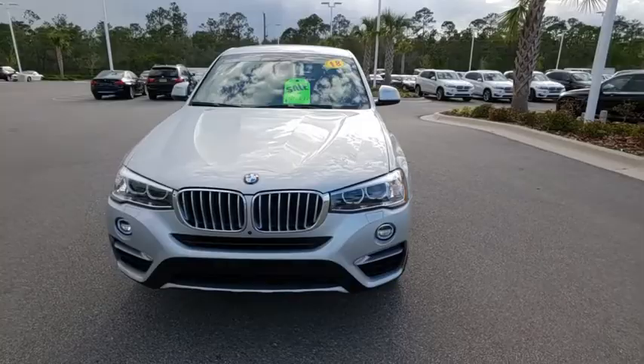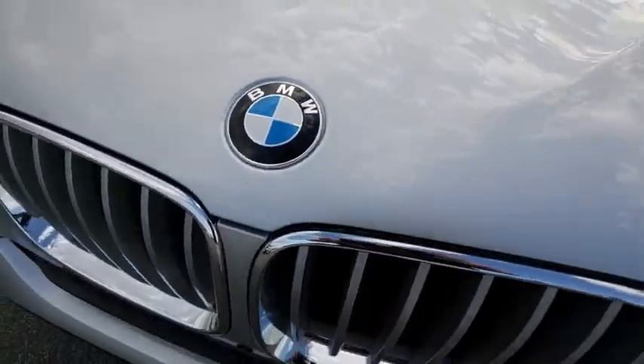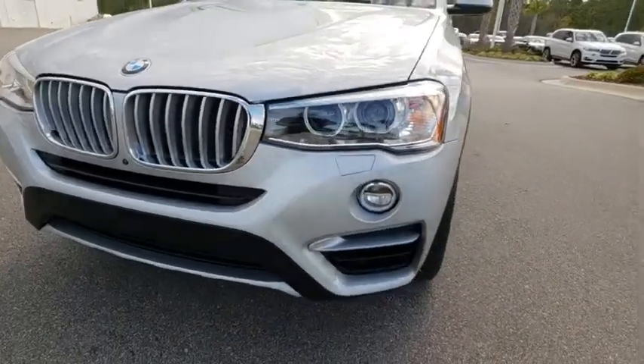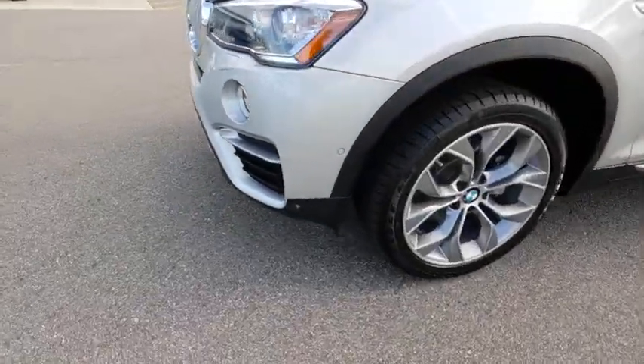Backup camera, Bluetooth, leather-wrapped steering wheel, adjustable steering wheel, power steering, floor mats, cruise control, aluminum wheels, auto-dimming rear-view mirror, four-wheel disc brakes, climate control.